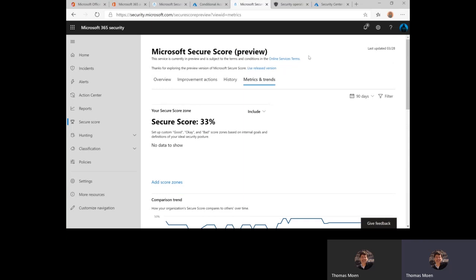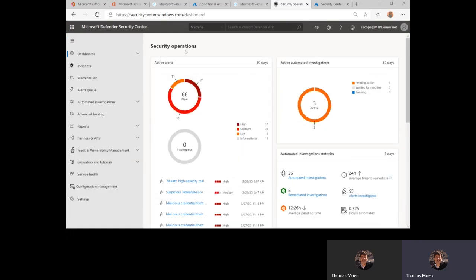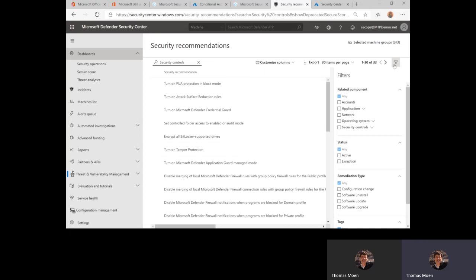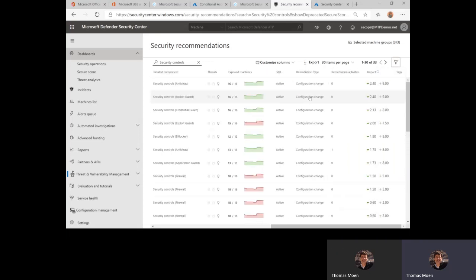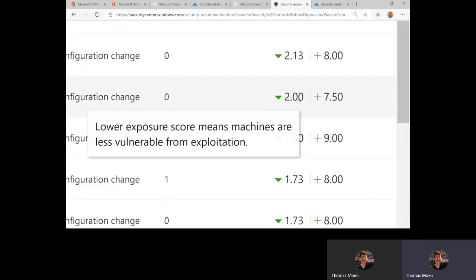The Microsoft Defender ATP Security Center also has a Secure Score. One thing I love that the Defender ATP team did is they let you put filters on these items. They also gave a nice spark line per item so you can see over time if things changed in a positive or negative way. You also have an exposure score so you can see if you're getting less or more vulnerable due to exploitation.